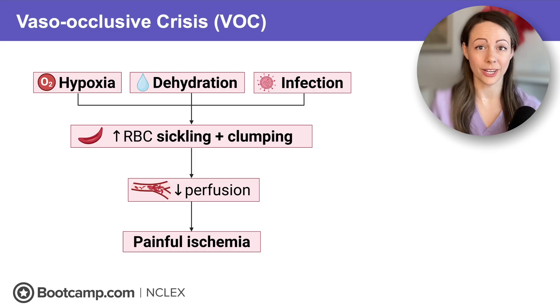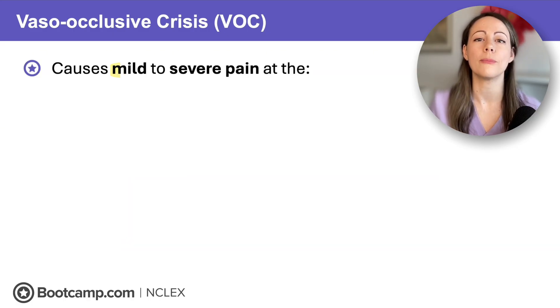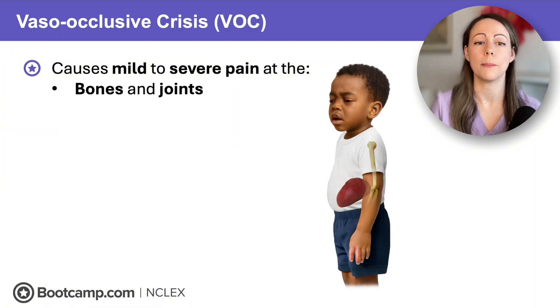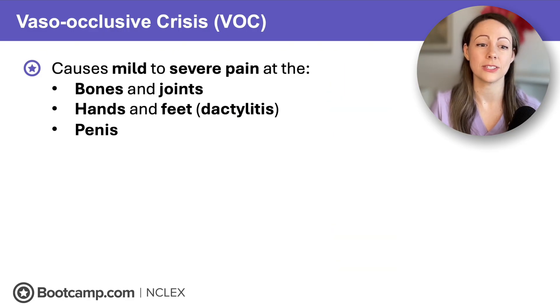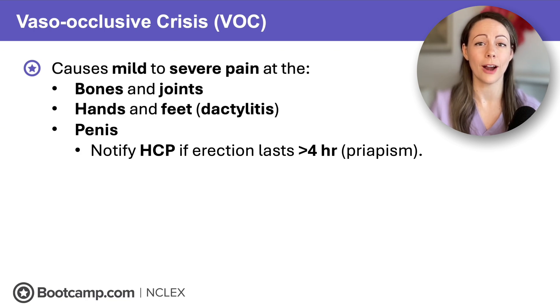During a crisis, clients will have mild to severe pain lasting hours to days. Because red blood cells clump in the small vessels, it causes pain in the bones, joints, hands, and feet — called dactylitis. It also affects the small vessels of the penis, causing painful erection. When that painful erection lasts greater than four hours, that's a medical emergency known as priapism, and we need to notify the healthcare provider right away.